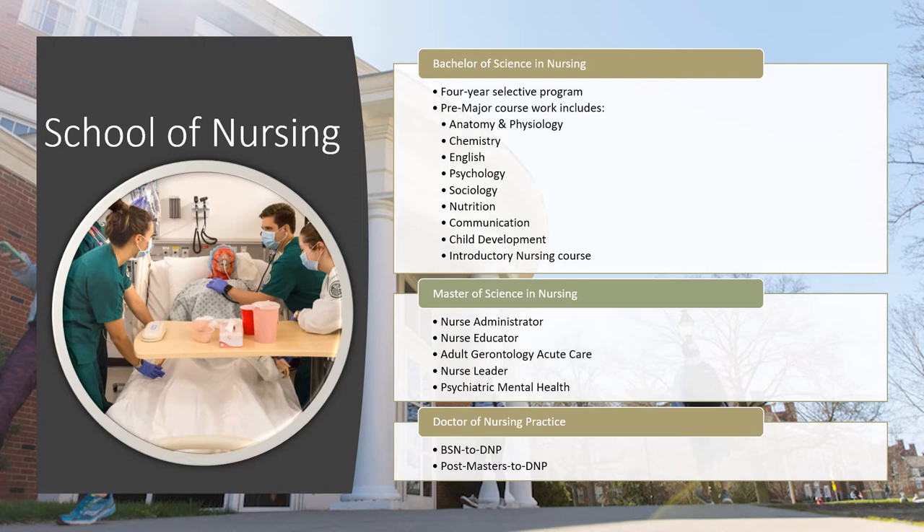Students apply to the nursing major in spring semester of their first year and will find out upon the conclusion of spring semester if they have been accepted. If accepted, they begin their nursing courses the following fall semester. We also have opportunities for advanced practice nursing, with a Master of Science in Nursing and the Doctor of Nursing Practice.